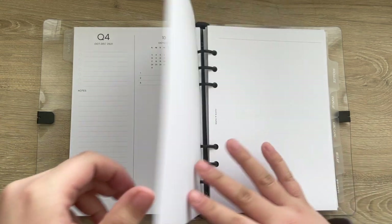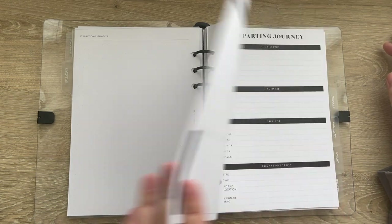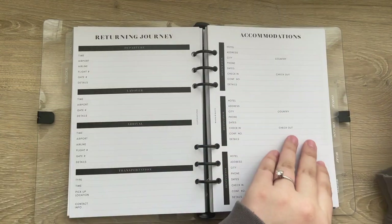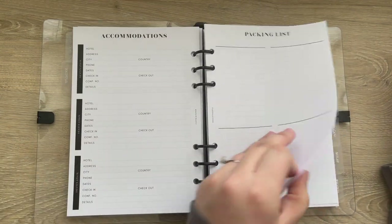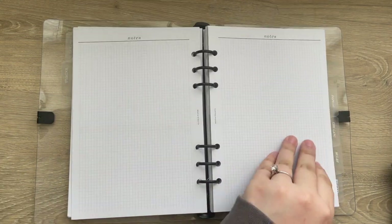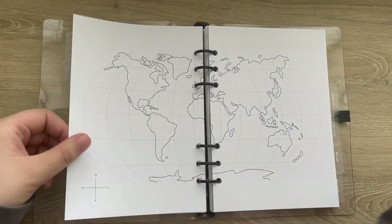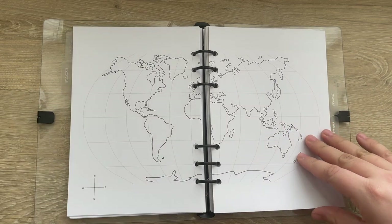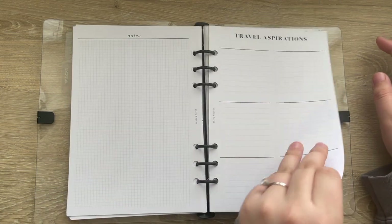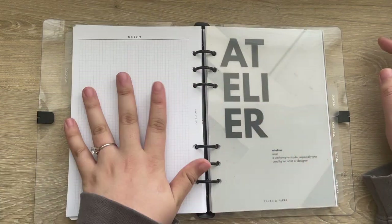I think I might use it for blogging. The next tab is labeled 'Socialite' and I have the travel inserts from Cloth and Paper in here. I'm going to use these inserts to plan our honeymoon, which I'm really excited about. Half of it is to plan one trip and the other half is for inspiration. I want to set that up on camera with you guys — for the A5 size — and there's an entire section for travel aspirations.